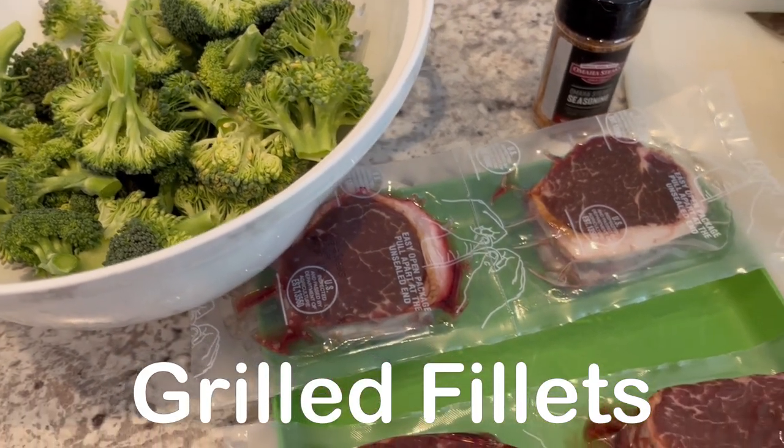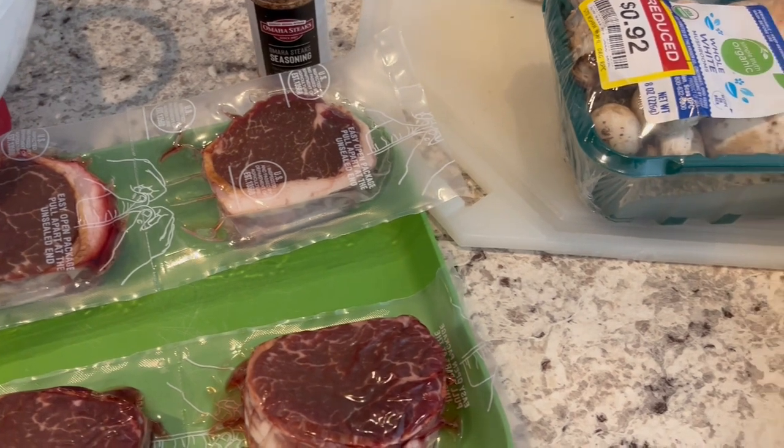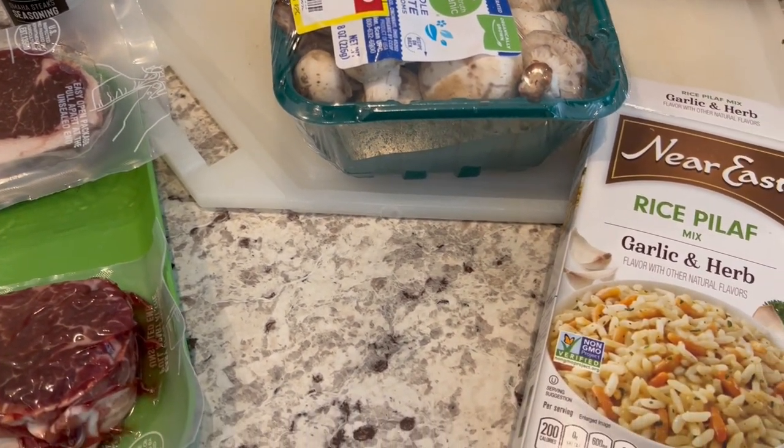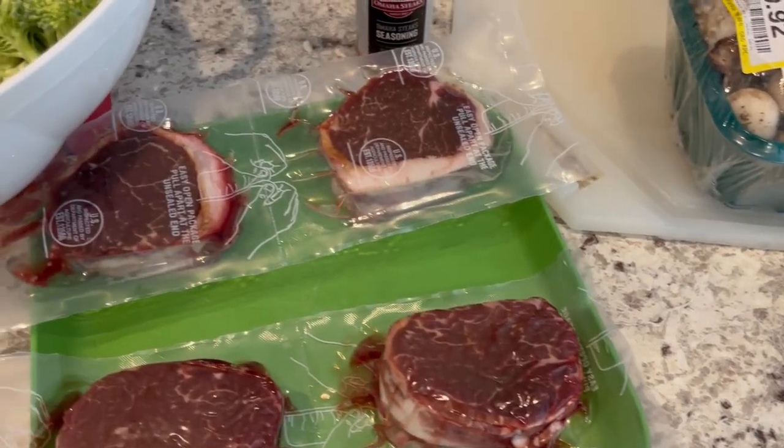Hey guys, welcome to the eighth and final week of the Pantry and Freezer Challenge. I really appreciate everyone who has been hanging in there with me while I have worked my way through my pantry and freezer.